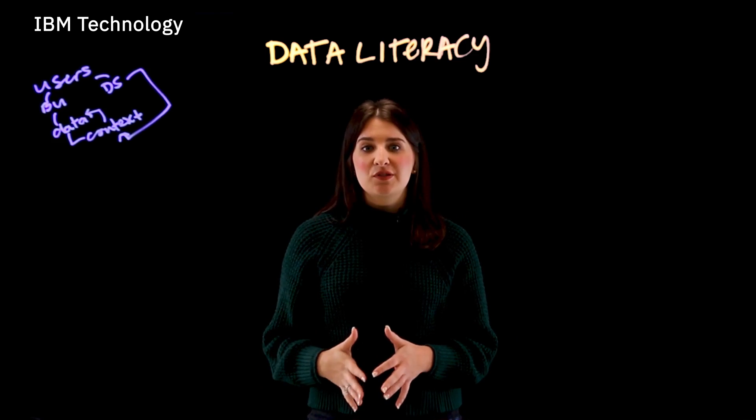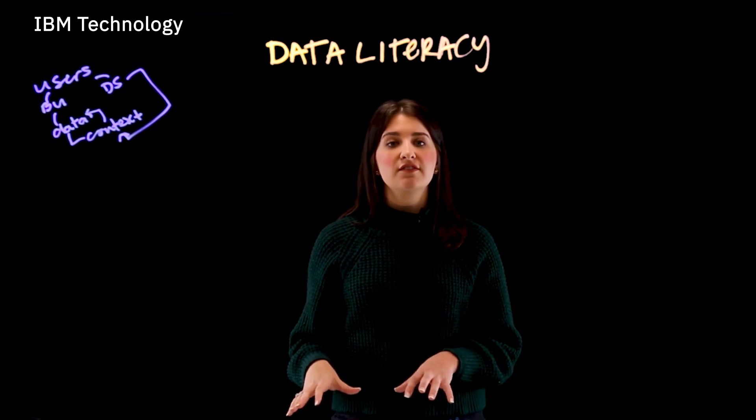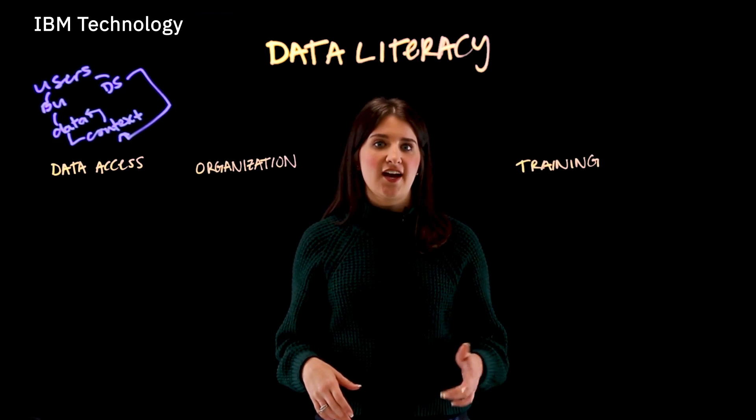Data literacy allows teams to make smarter, better, more informed decisions. And there are four foundations in data literacy: data access, organization, training, and empowerment.